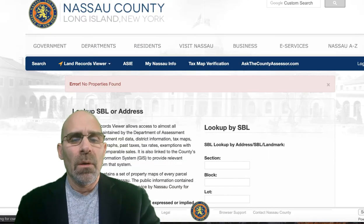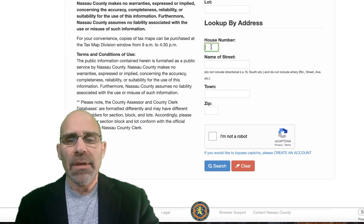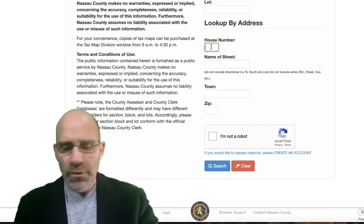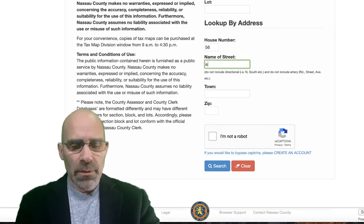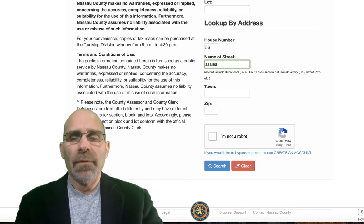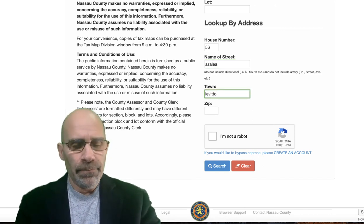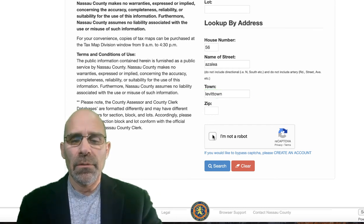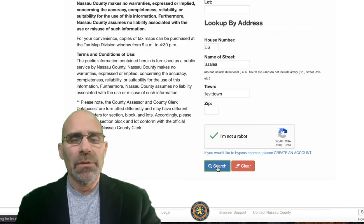You basically go right into the My Nassau County website, land record lookup, and you know the address. Make sure you type in the correct street number. I'm going to use a specific number — 556 Azalea, the town of Levittown. You don't need the zip code. Check that you're not a robot, and then search.